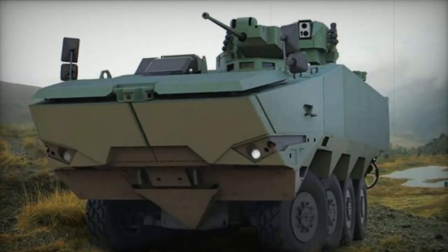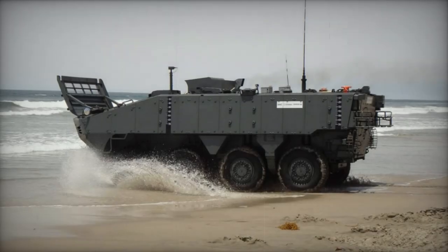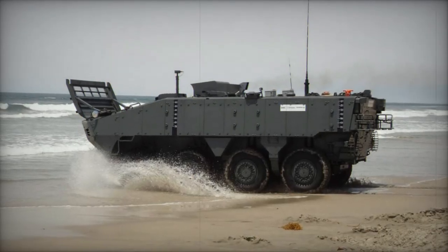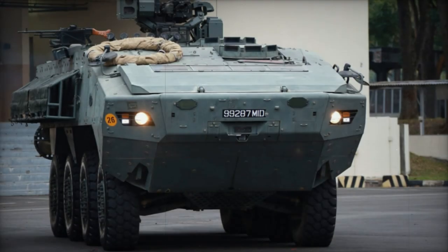Versatility defines its armament options, ranging from a baseline configuration featuring a remotely controlled weapon station armed with a 12.7 mm heavy machine gun, to the possibility of heavier armaments like a two-man turret equipped with a 30 mm cannon.